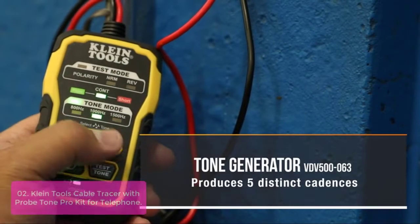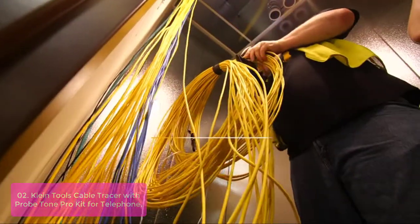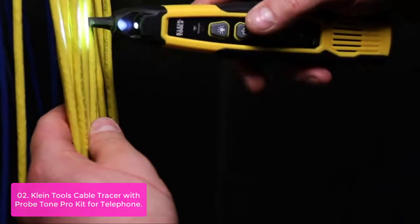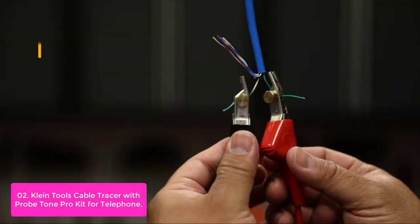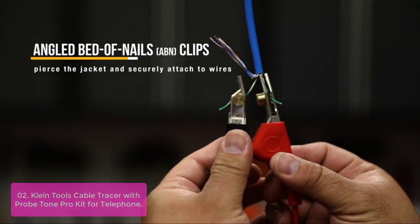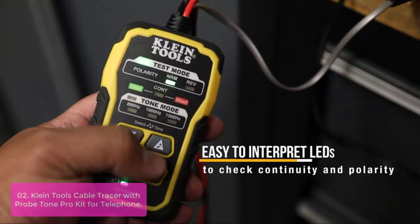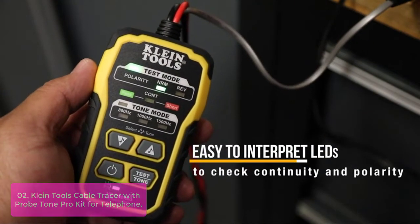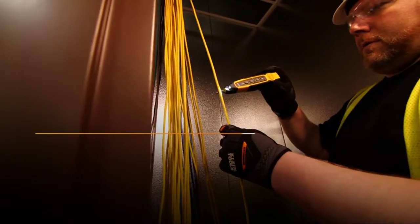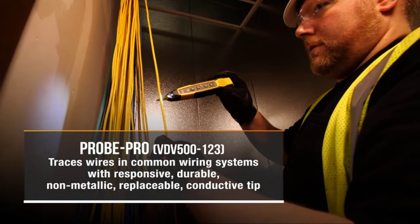List number 2: Client Tools Cable Tracer with Probe Tone Pro Kit for Telephone. The Client Tools VDB 500 820 Cable Tracer with Probe Tone Pro Kit is a range of professional tools so you can quickly and easily trace wiring inside distribution or service drop cables, as well as hanging feeder/feeder drops and patch panels. This premium tone generator emits five distinct tones, and an RJ11 plug easily connects to telephone or RJ45 data jacks for toning and polarity checks.